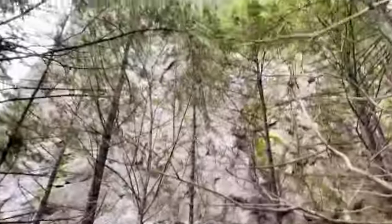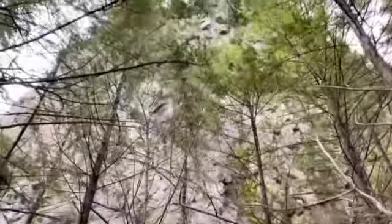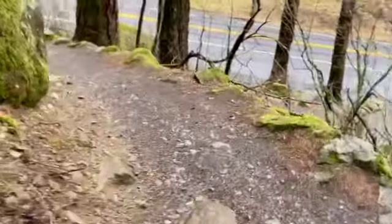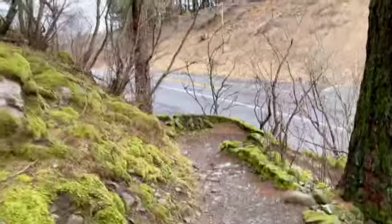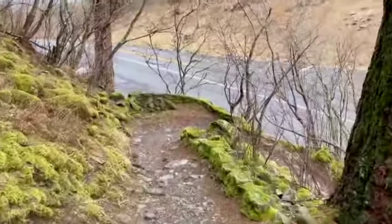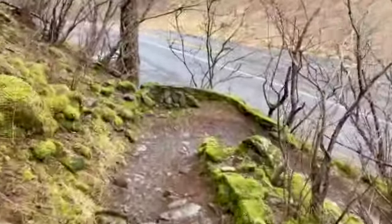There's Beacon Rock, looking all the way up there. We are coming down. It was a fabulous hike. Definitely recommend it.